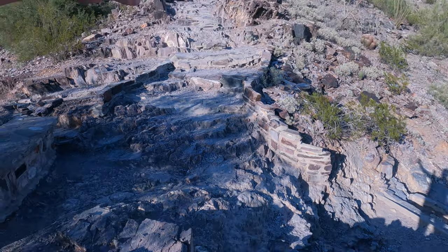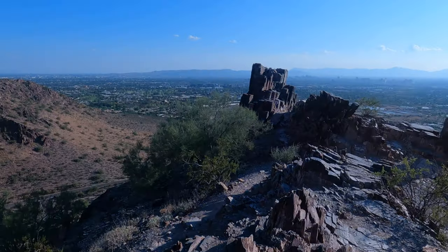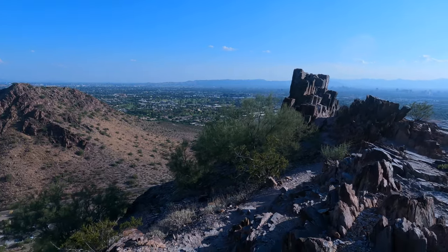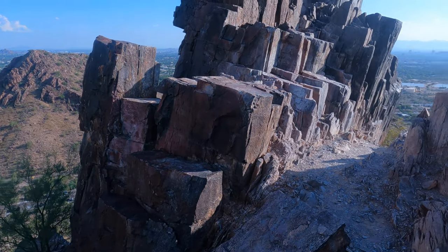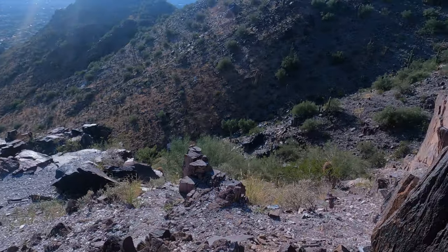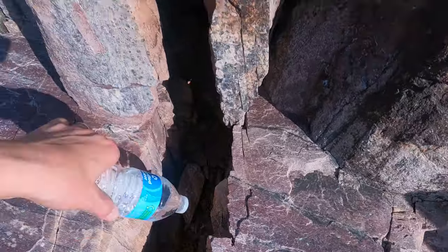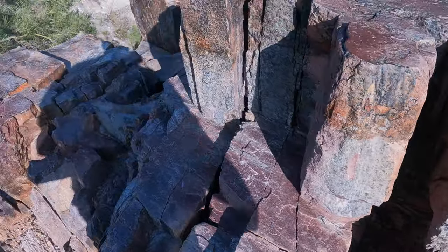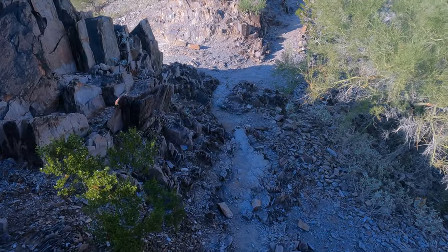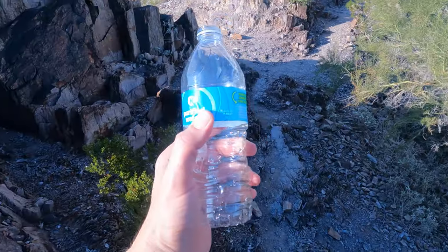I got to a juncture where the main trail goes one way, but there's a part that goes over to some really interesting looking rocks. If you bring water bottles, don't leave trash on the mountain — that's just stupid. Find a little tree, give the water, take it out with you.